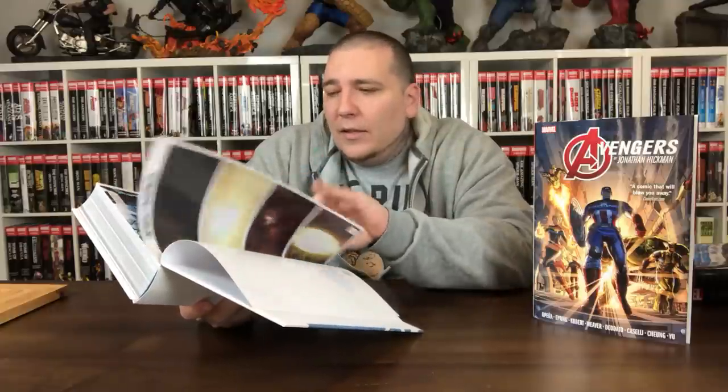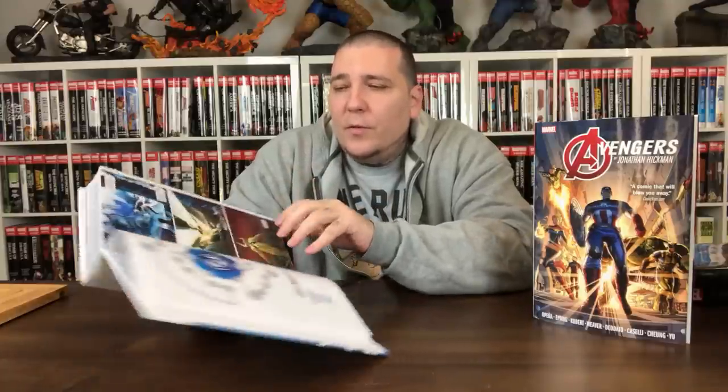I didn't love the run — I don't know if that's an unpopular opinion or not. I read the first couple of issues during its initial release in single issues, so when I was re-reading it I was like, 'Oh, this again.'